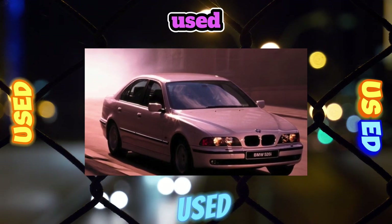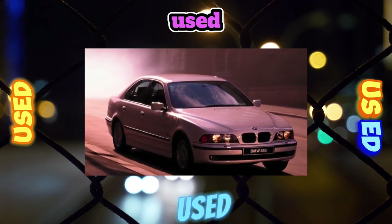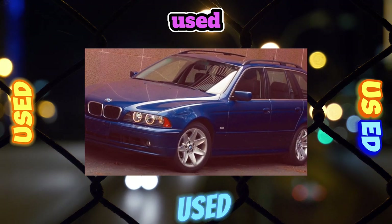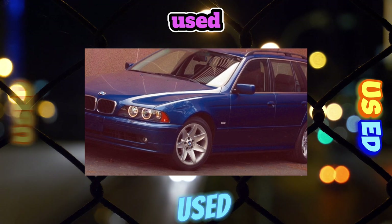The body of the BMW 5 Series is very strong. In addition, the so-called protective cabin capsule is built into it. Those sitting inside are protected by six airbags, which are included as standard.